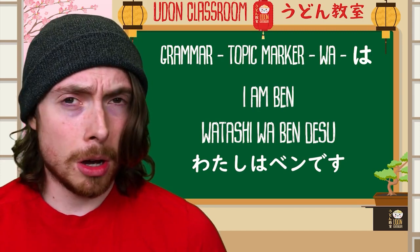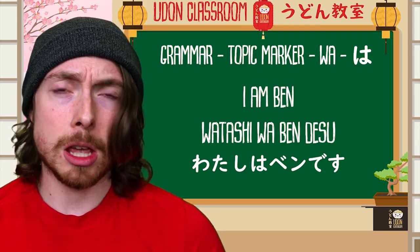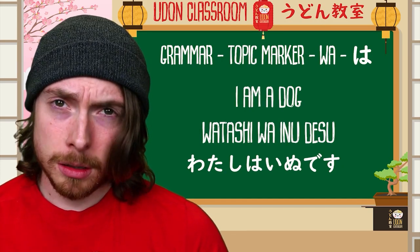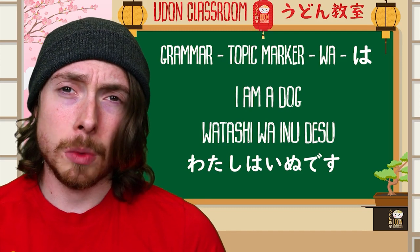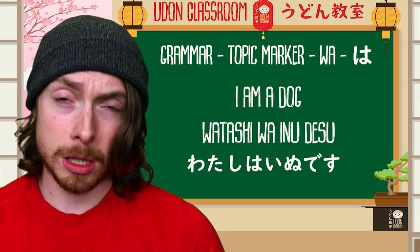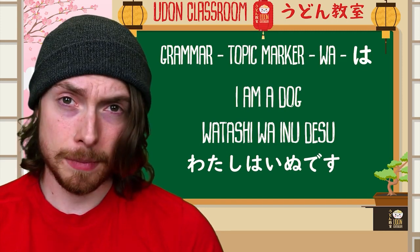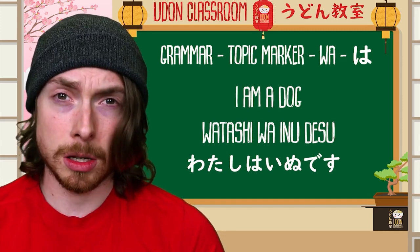Let's try a few more to get used to this kind of sequence. Watashi wa inu desu — watashi wa inu desu. Watashi wa — as for me — the topic — watashi wa inu desu — dog, I am. Watashi wa inu desu — I am a dog.